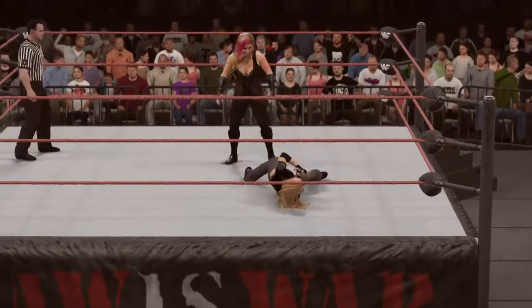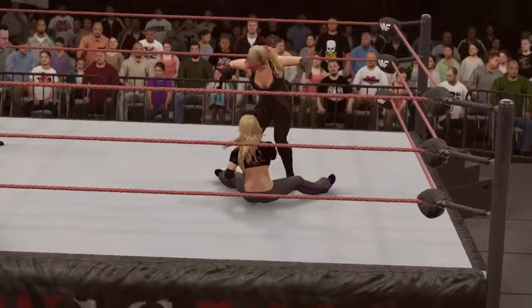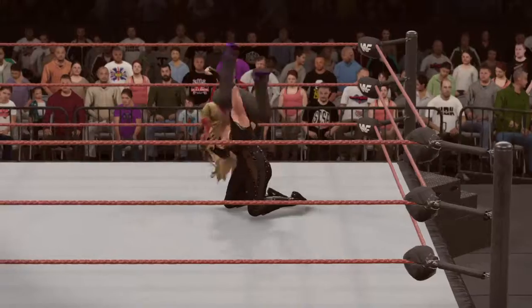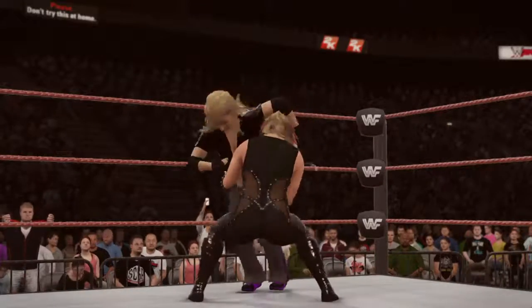She shows shades of WWE legend Dynamite Kid with her own version of the snap suplex, various back breakers, and from her time in Japan, the Michinoku Driver 2. I've said this before — Natalya's hot in more ways than one.